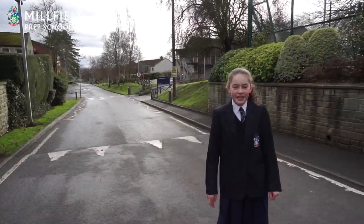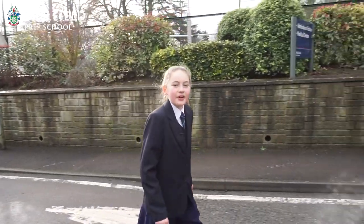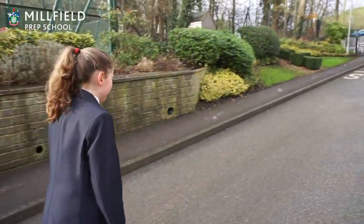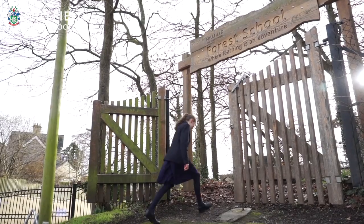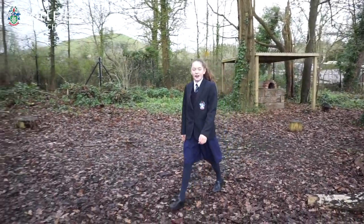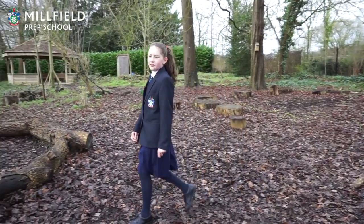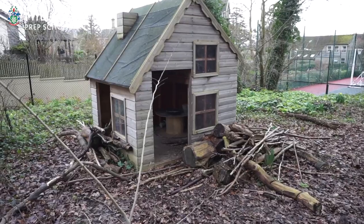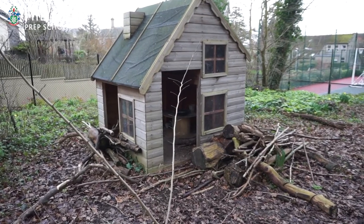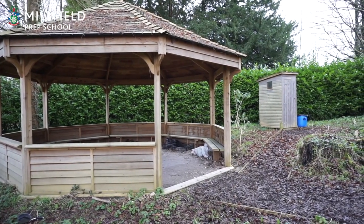This is Martins Lane — all the boarding houses are along this road. At the top of the road is Forest School. I love coming to Forest School. You get to have fun learning outdoors using the pizza oven and toasting marshmallows in the fire. It's also great fun telling ghost stories around the fire in the evenings. The school chaplain also runs Forest School sessions here which are great.